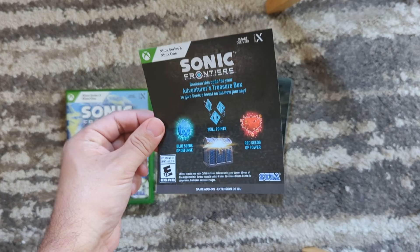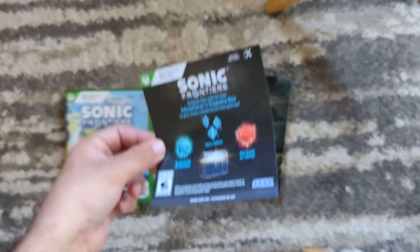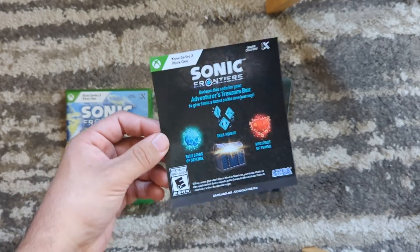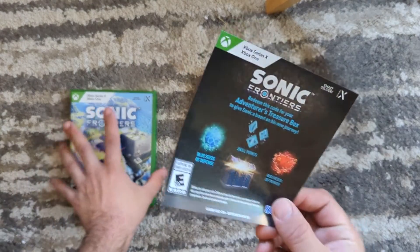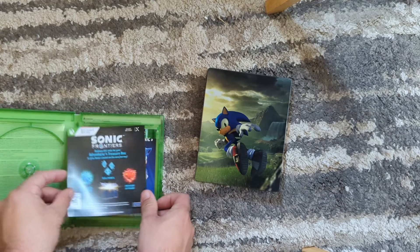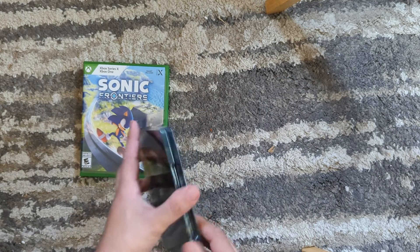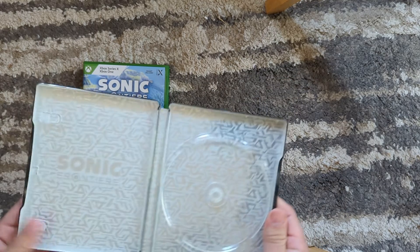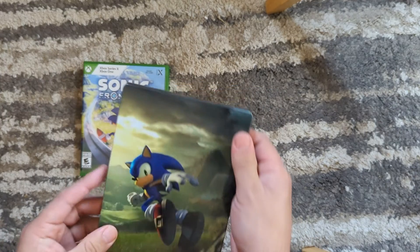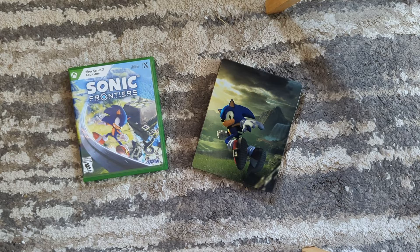You're going to use the code that's on the back of this, then start a new game. It'll be in your extras menu that you can activate or confirm that the DLC was used. So when you start a new game, it'll have some boosts for you. I would say remember to do that. You would get the Steelbook, and you would be able to get the game itself and use some of that DLC. I really like it, I think it's really nice.